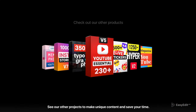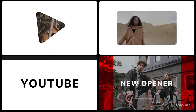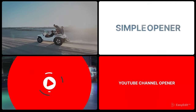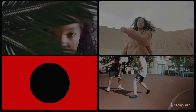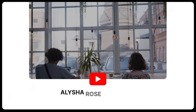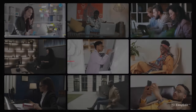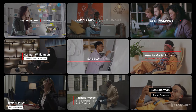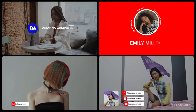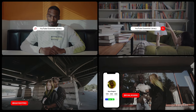See our other projects to make unique content and save you time. Thank you.